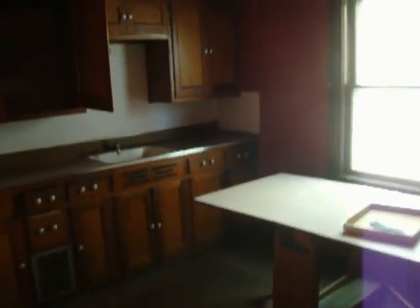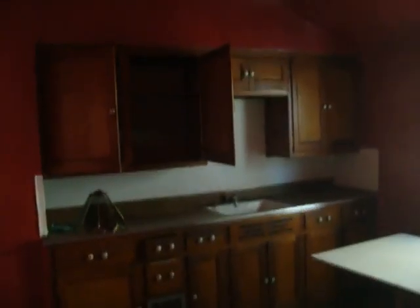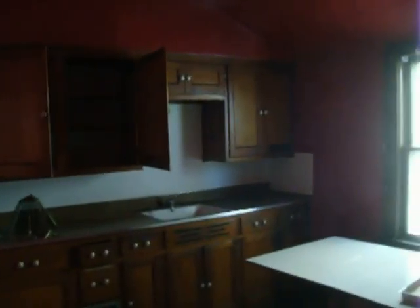Someone used to live here and they really did not take good care of the house, but it's our job to bring it back to life where they can revamp it. We're going to wash all the cabinetry. We've done all the walls, the chandeliers, do the windows.